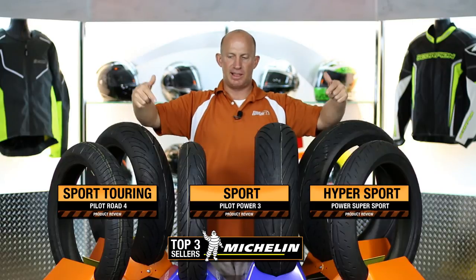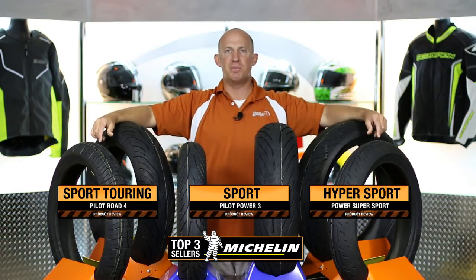Sport Touring means great warm-up, fantastic in the wet, and obviously a longer life. Watch each individual review and breakdown — but those are our three top sellers from Michelin.